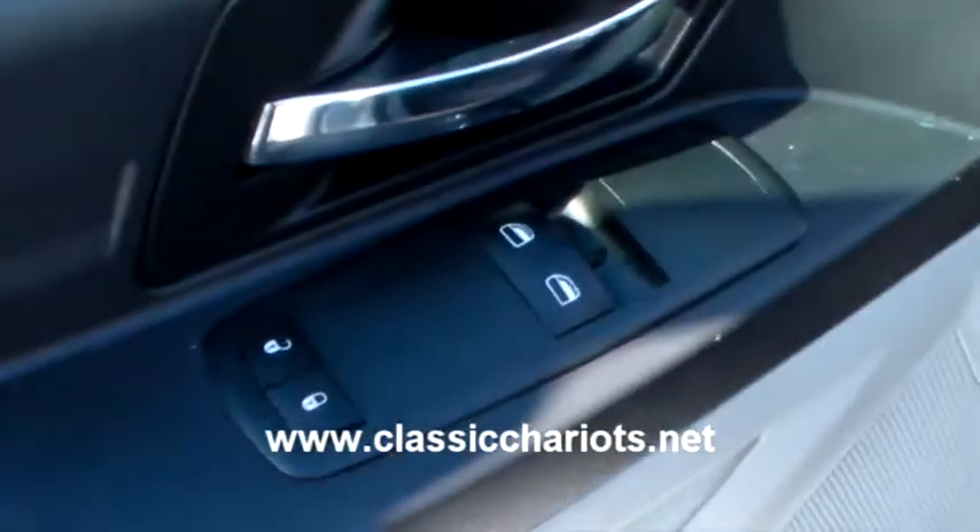It's got power locks and power windows. There are dual sliding doors.